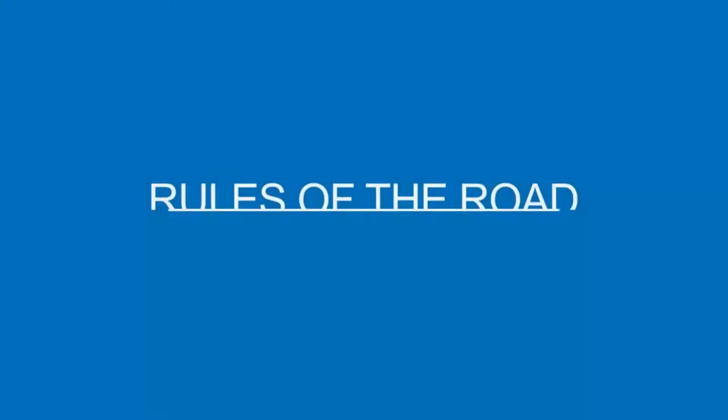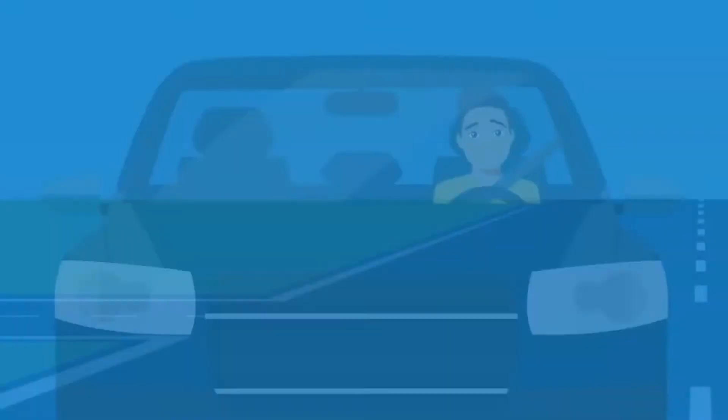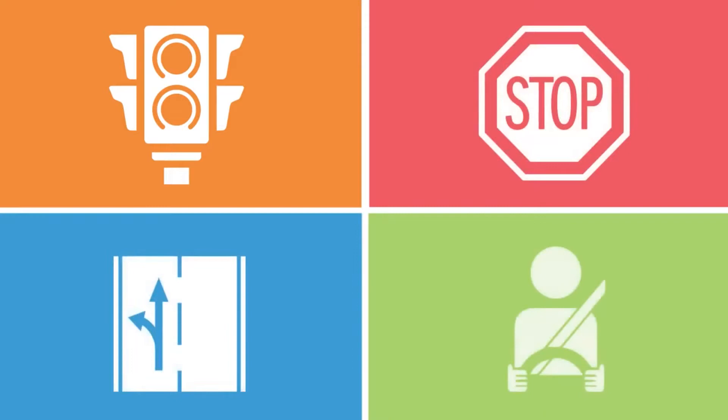One of the most common hazard areas on the road is an intersection, because it's the spot where drivers cross paths. Whether you're an experienced or inexperienced driver, intersections can be confusing to maneuver. They come with traffic lights, stop signs, turning lanes, and a lot of other drivers who are focused on getting to their destination. The best way to safely maneuver through an intersection is to recognize the different types and understand the rules associated with them.